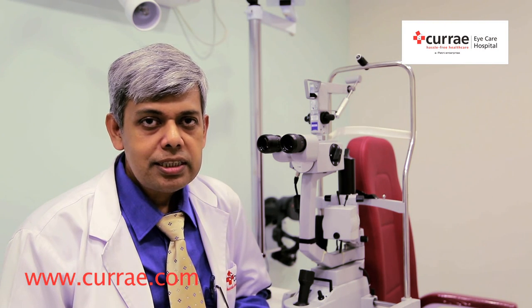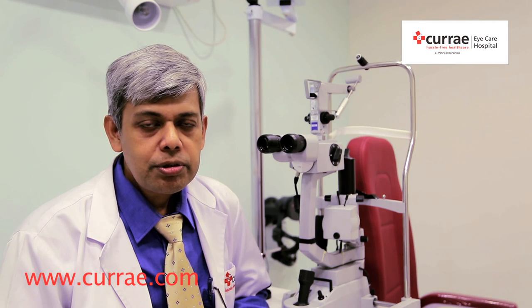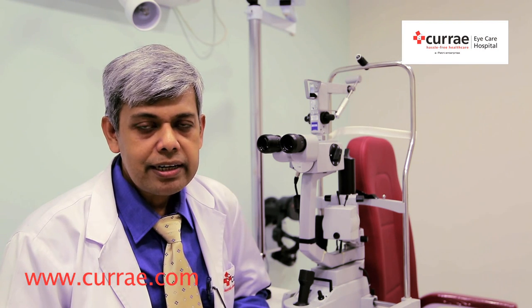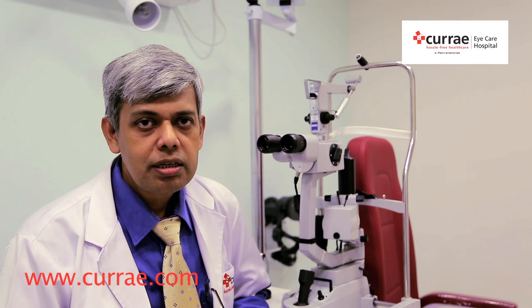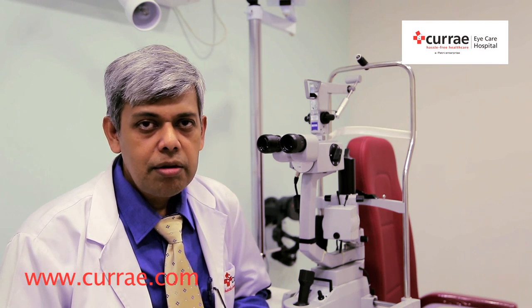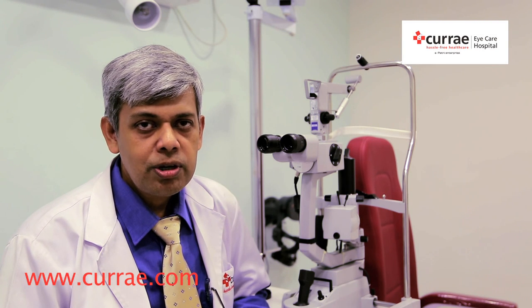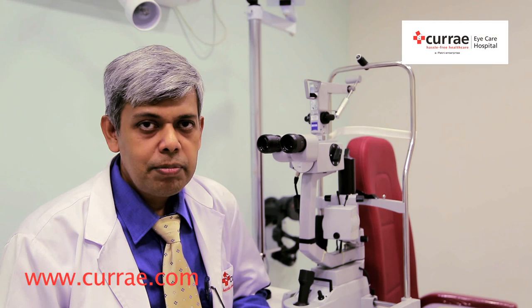Today cataract surgery is one of the most frequently performed surgeries in the world. Previously we used to cut the cornea and take out the cataract and then we used to put a stitch to close the gap. With advancement of phaco surgery we do not need to put any suture and we can take out the cataract through a very small incision and put the lens through the same incision. This has made cataract surgery one of the safest surgeries performed today.